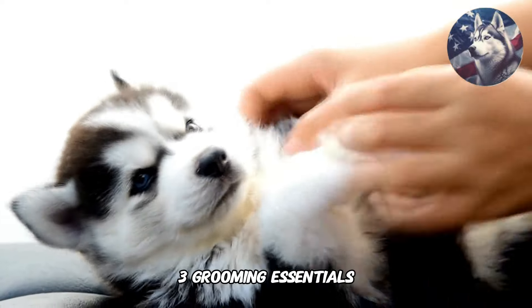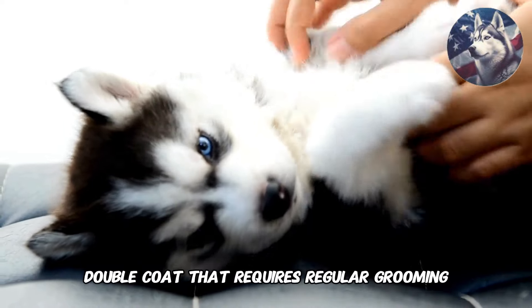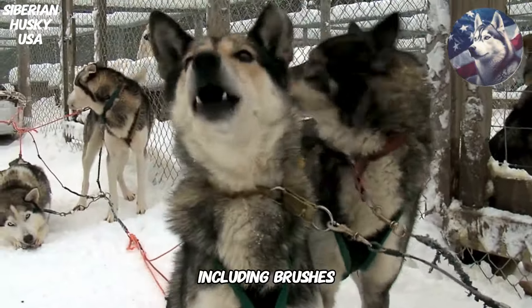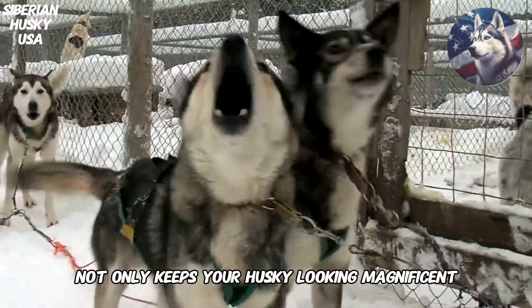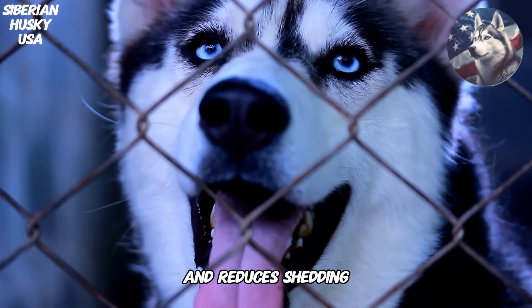3. Grooming Essentials. Siberian Huskies have a thick double coat that requires regular grooming. We'll discuss the essential grooming tools every Husky owner should have, including brushes, combs, and de-shedding tools. Proper grooming not only keeps your Husky looking magnificent, but also contributes to their skin health and reduces shedding.